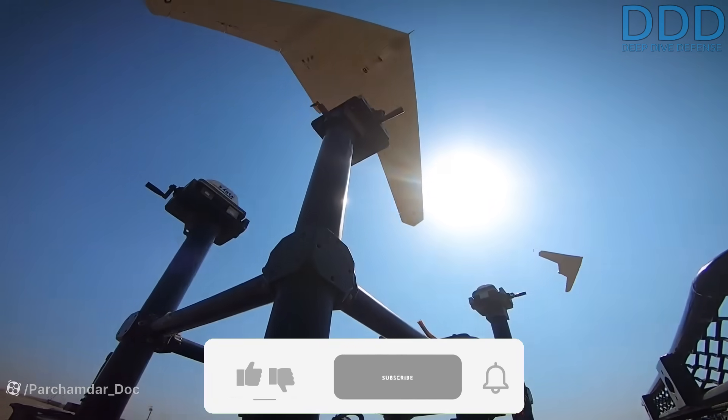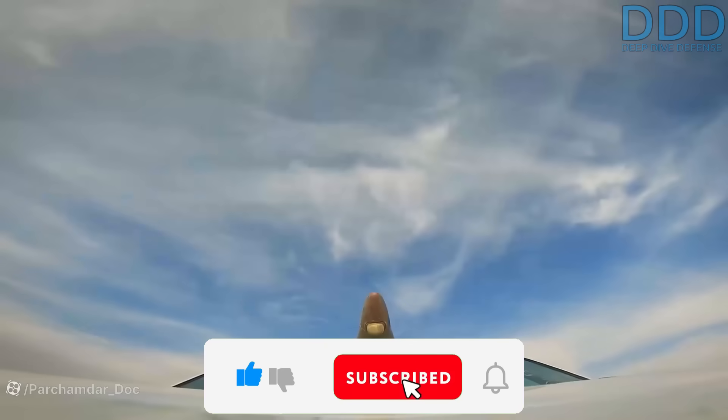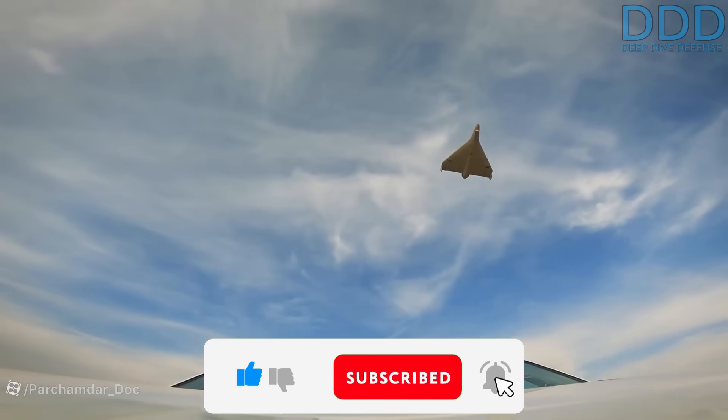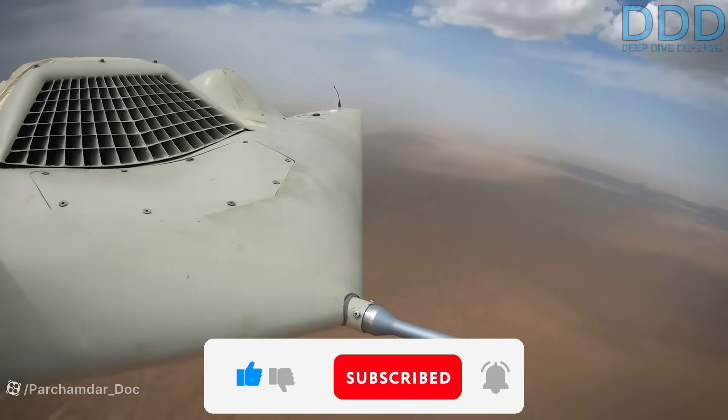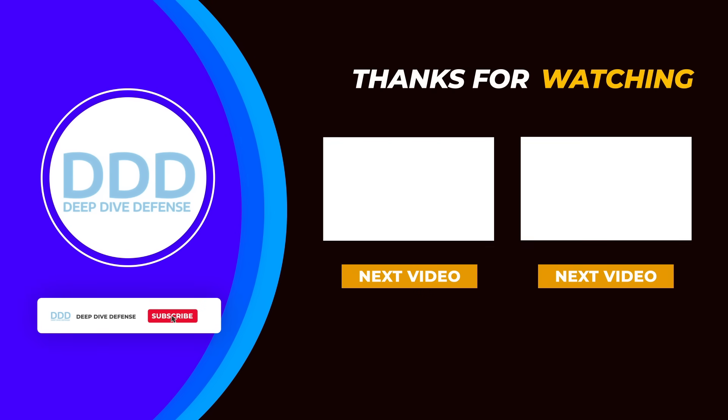That's all for today. If you liked it, give a thumbs up, comment, and subscribe — it really makes a difference in the YouTube algorithm and is a great support to the channel. Real enthusiasts can become members and gain access to exciting membership area material. Thanks for your support and motivation. See you next time.